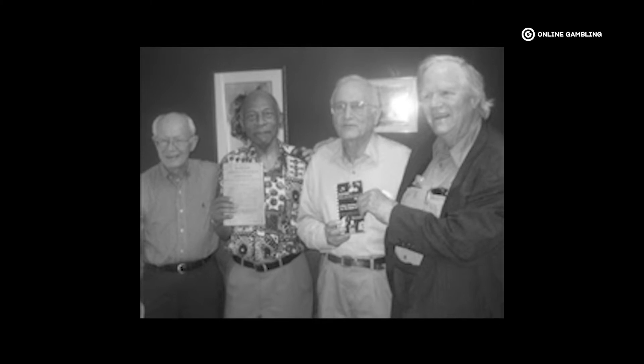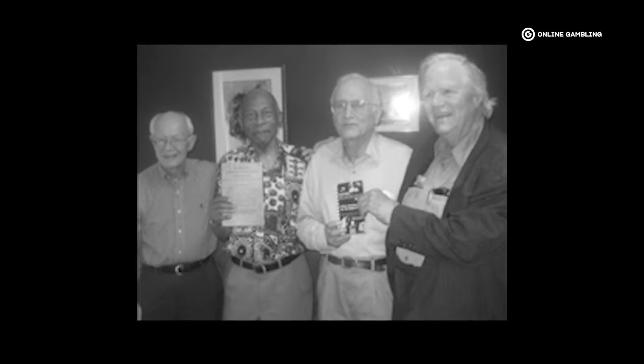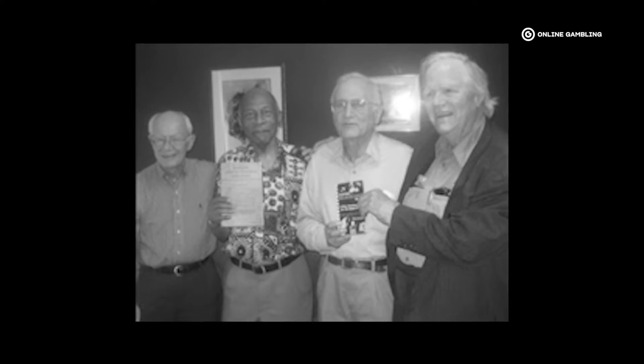Basic strategy was created by four mathematicians in the 1950s: Roger Baldwin, Wilbert Canty, Herbert Maisel, and James McDermott, also known as the Four Horsemen of Aberdeen. These mathematicians used the US Army's simulation machines at the Aberdeen Proving Ground military base for 18 months to run through all possible scenarios in blackjack.